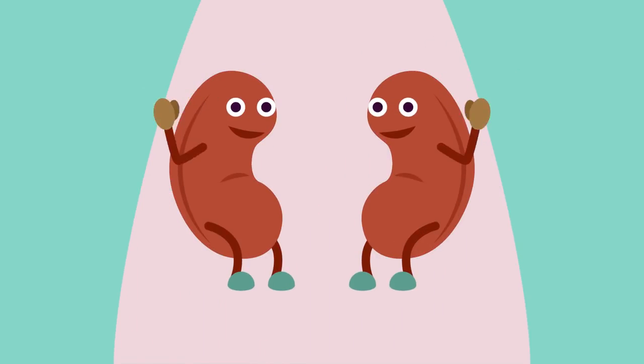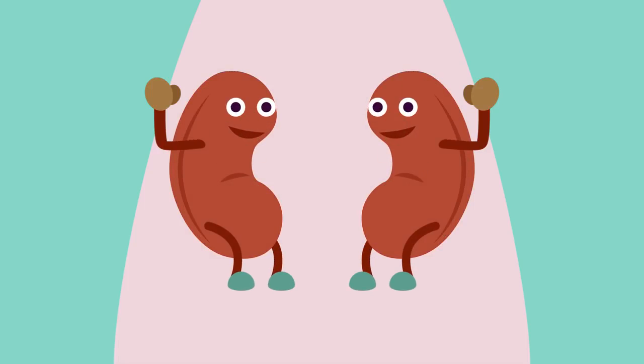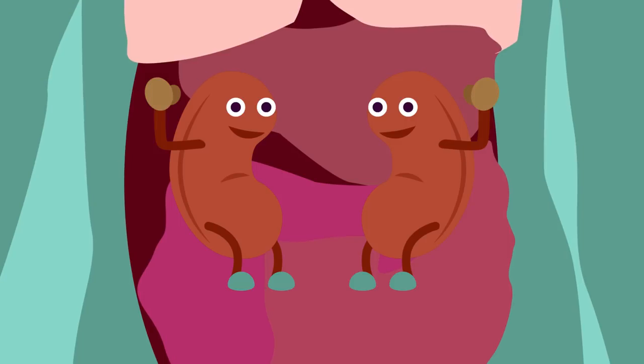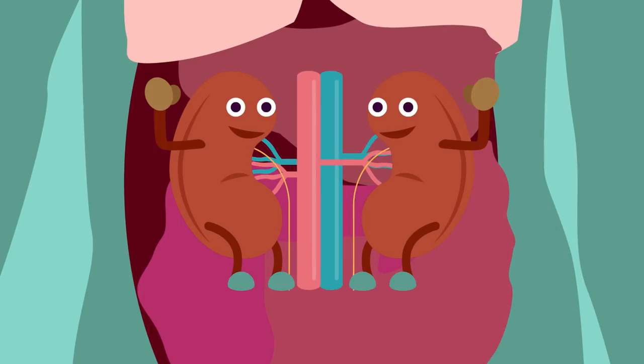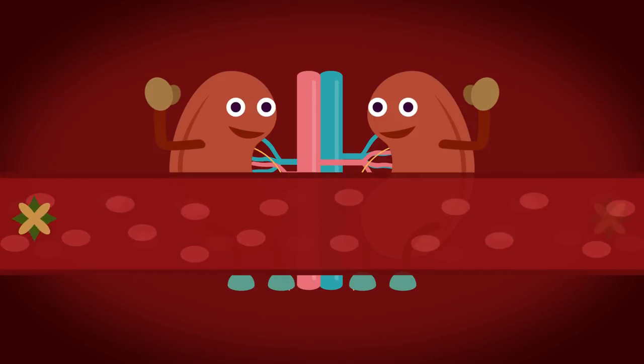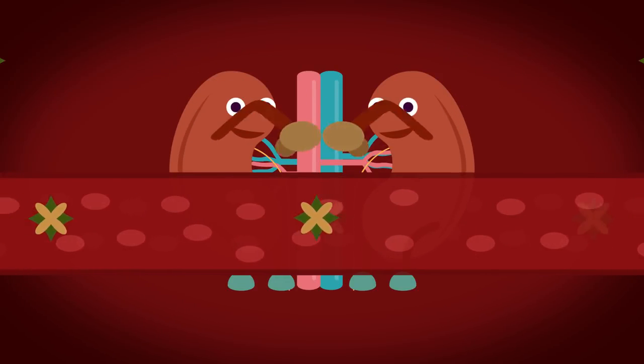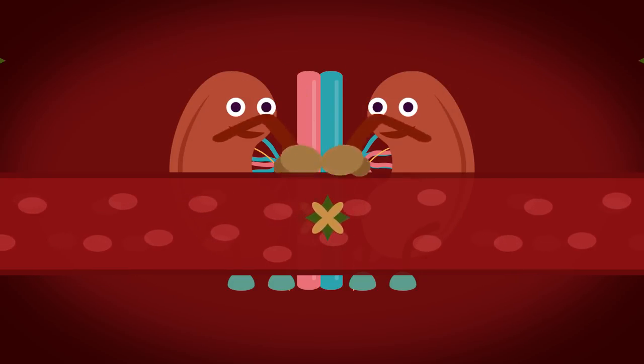Meet the kidneys — those fist-sized, bean-shaped organs. They are kind and hard-working organs located in your upper abdominal area, attached to the back of the abdominal cavity on either side of your vertebral column. Your kidneys have four important roles, so luckily we have two of them. They are essential for excretion, cleaning your body every day by removing urea and other chemicals as blood passes through them.